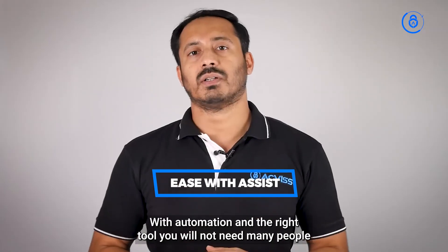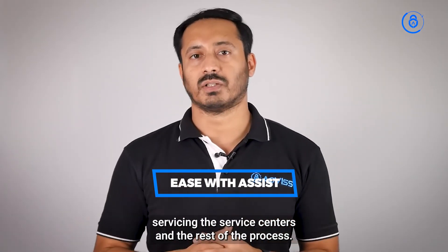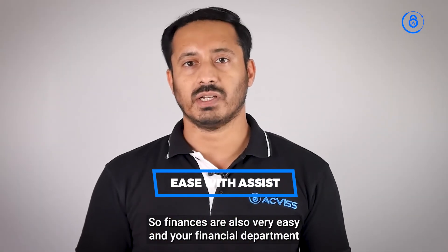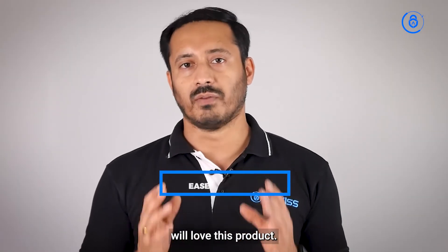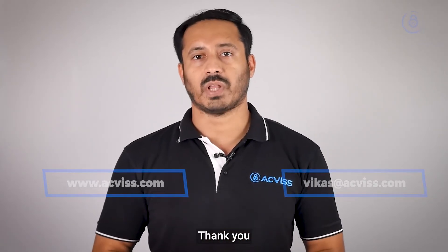Assist makes your job and the job of your customers as easy as possible. It also helps you save a lot of money — with automation and the right tool, you won't need many people servicing the service centers. Your financial department will love this product. To know more about us, do get in touch with us. Thank you.